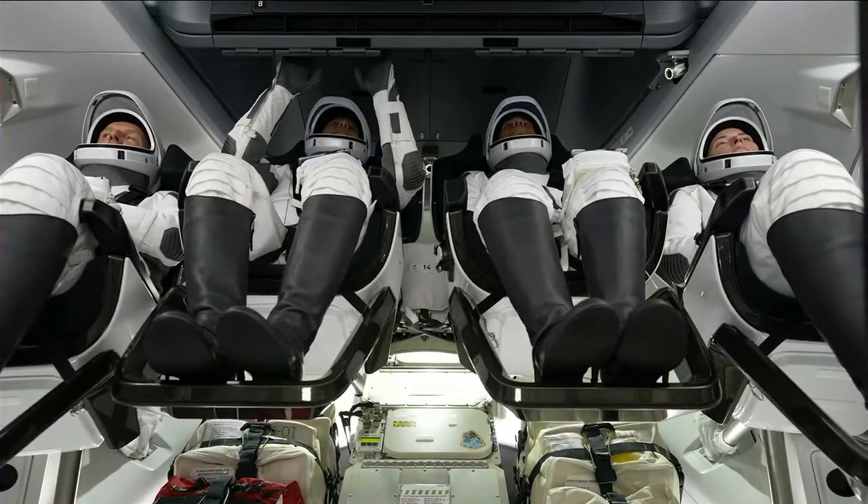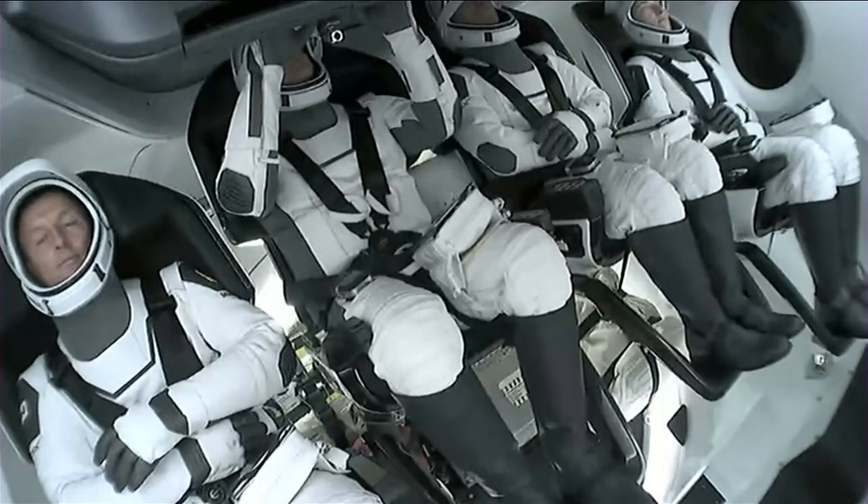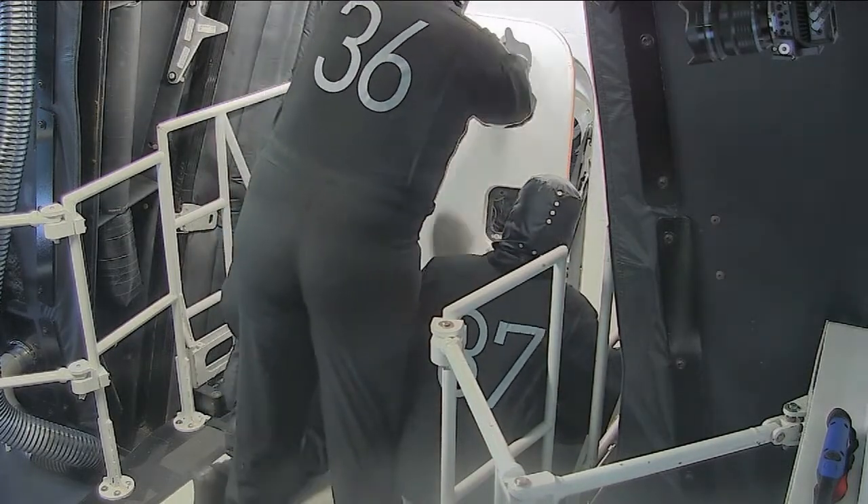Initial comm checks are now complete. Next up will be seat rotation. And you can see the hatch being closed right there.